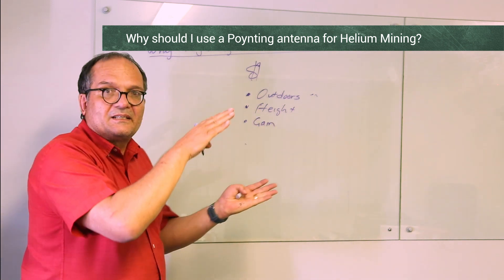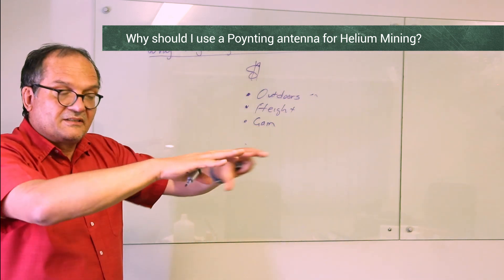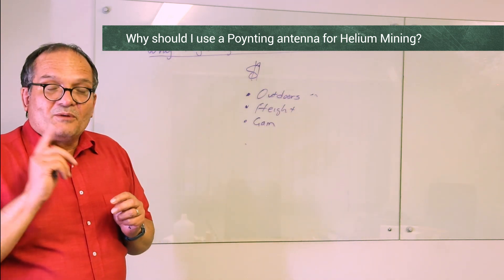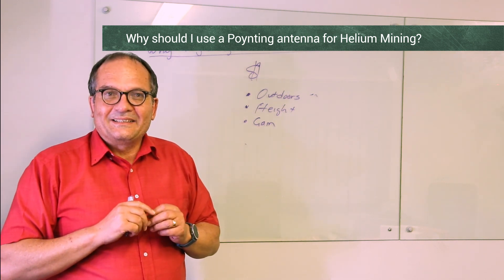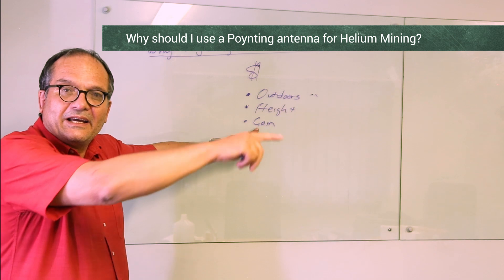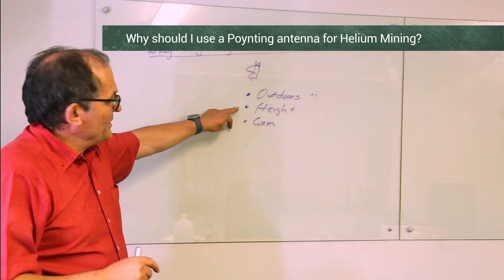Gain means that an antenna focuses its beam. In our case it's an omni, so it still radiates in all directions, because you want to pick up all the neighbors. Watch out for omni antennas — I've not yet seen any of the other antennas that have that beautiful omni pattern. Don't look at the gain number alone; look for the gain in all directions. Being outdoors, having better height if you can, and having gain are the key factors.